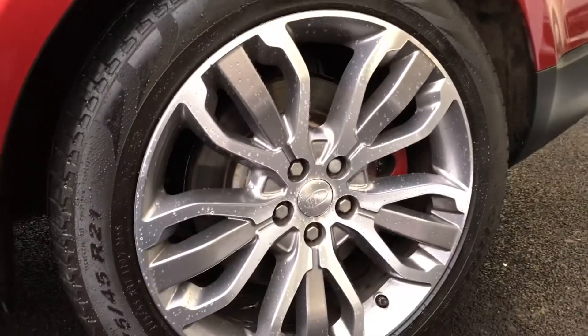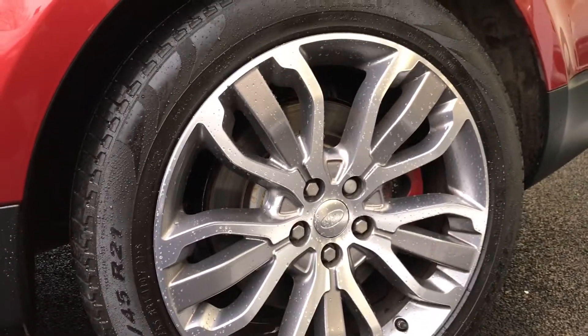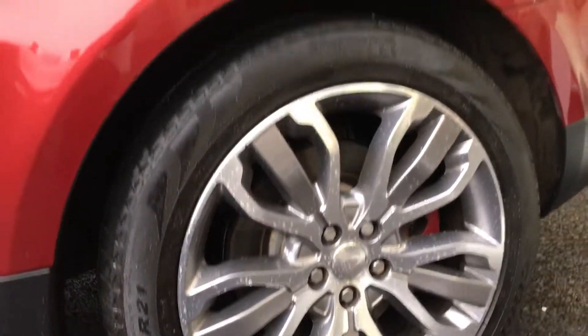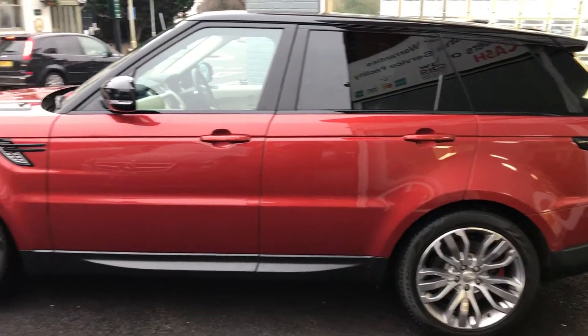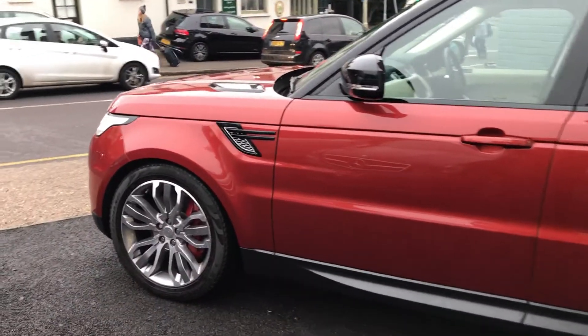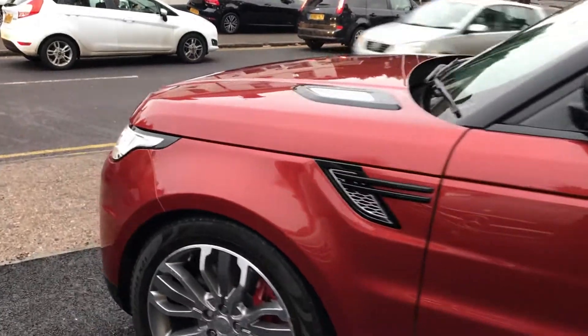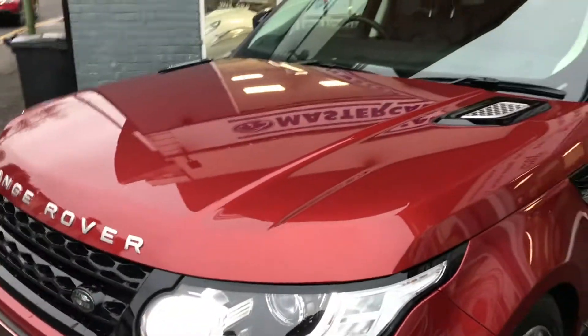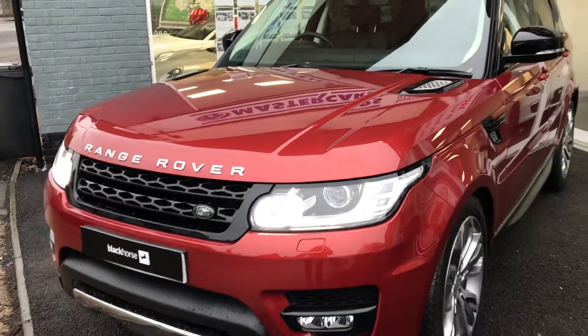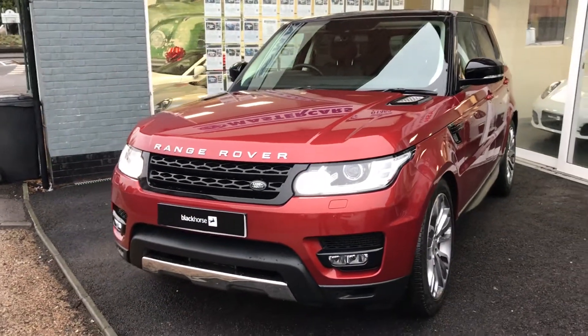This one has also got the 21 inch diamond cut wheels, all of which are in really good condition. The car's only had one owner from new, it's covered 24,000 miles, and it has full main dealer Land Rover service history. It's actually got a five-year service plan on it, so it's had four services — the fifth one, which is due in September 2018, is already prepaid to be done at a Land Rover main dealer.